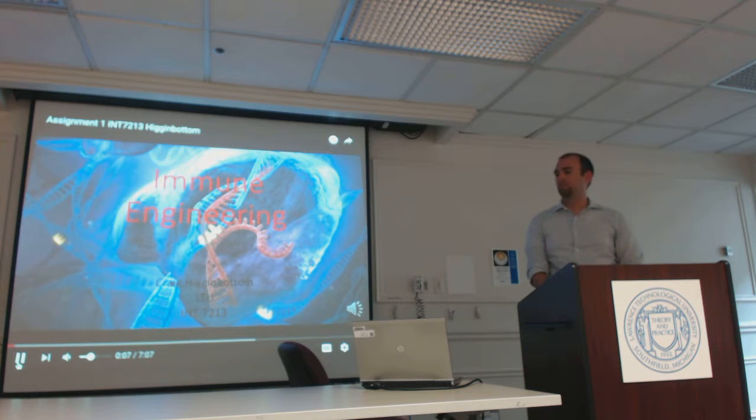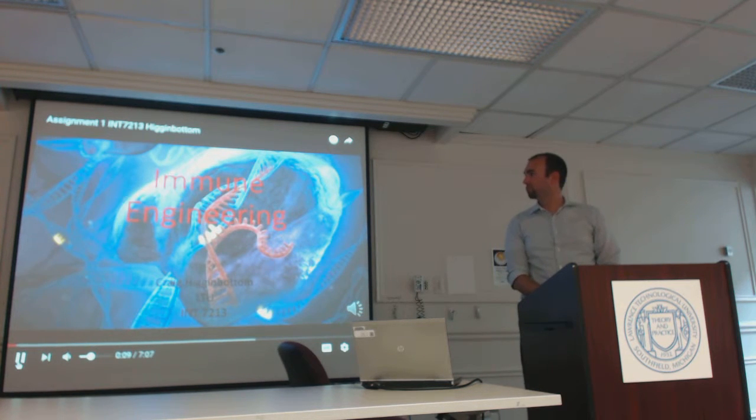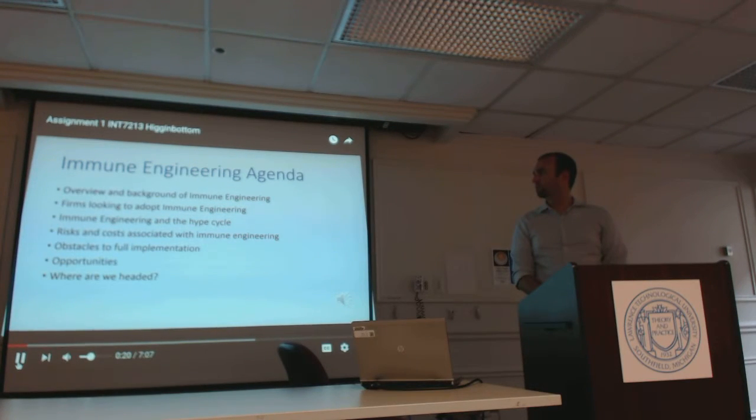This is my project on Immune Engineering for INT-7213 Emerging Technologies. For this presentation, we are going to do an overview and background of Immune Engineering, some of the firms looking to adopt and commercialize it, where Immune Engineering falls on the Gartner Hype Cycle, some of the risks and costs associated with it, obstacles to full implementation and commercialization, and some of the opportunities and where we are headed with this emerging technology.